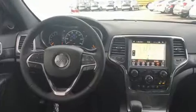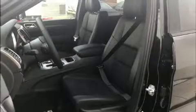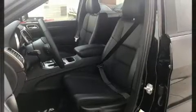This model accommodates five passengers comfortably and provides features such as voice activated navigation, an automatic dimming rearview mirror, remote keyless entry, and much more.